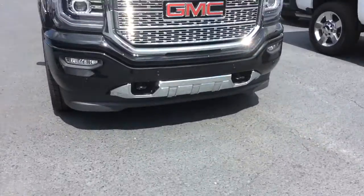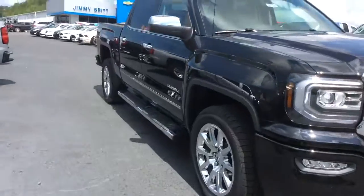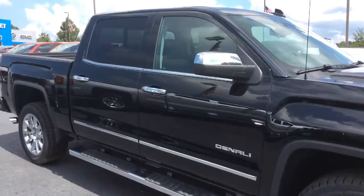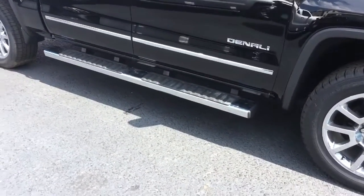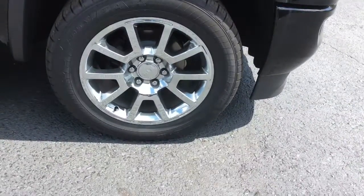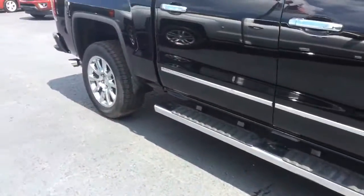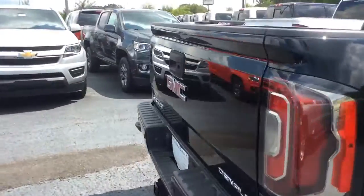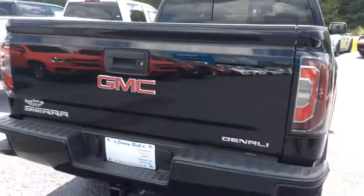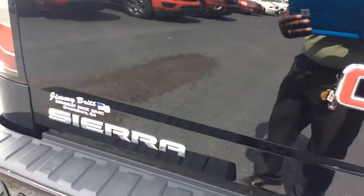You have chrome accents at the bottom there as well, chrome accents on your mirror, around your windows, and of course on the door handles alongside the door and on the running board. With this one we have it standing on 20-inch chrome wheels. You're going to get that nice combination of the onyx black and chrome accents with the towing package on the back.